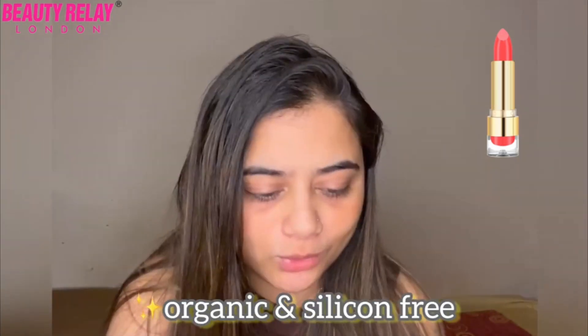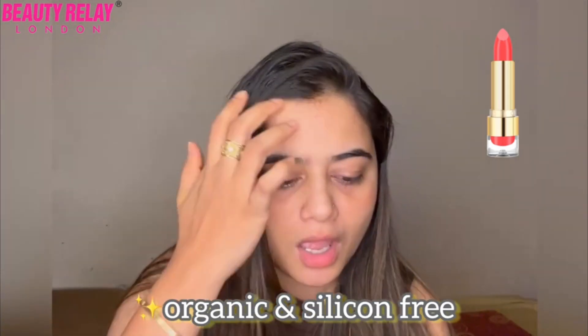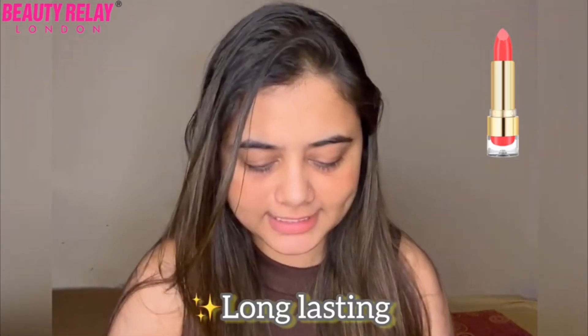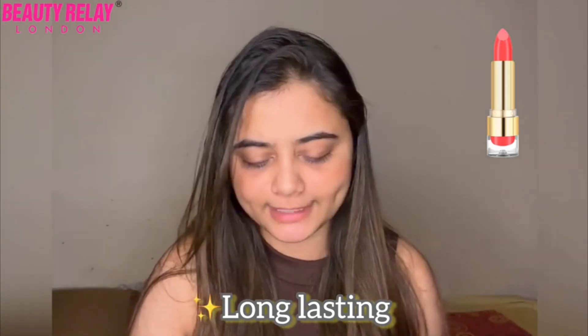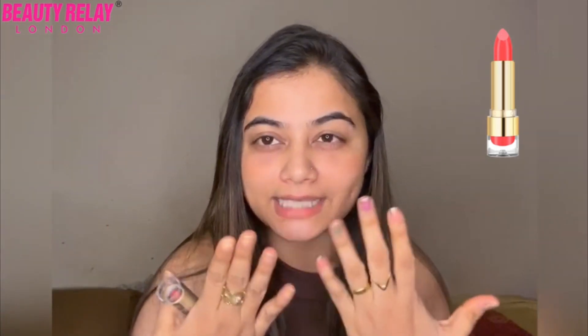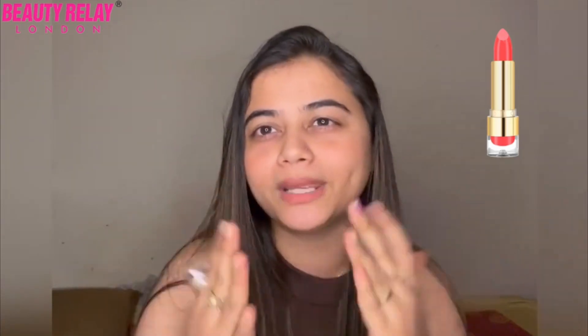The last product I really cannot do without is Beauty Delay London's Marker Explore HD Matte Lipstick. I love this — it's in a shade that's like peach pink, and I love it as my lipstick. I also love adding it on my cheeks to give that beachy, sunny kind of look.